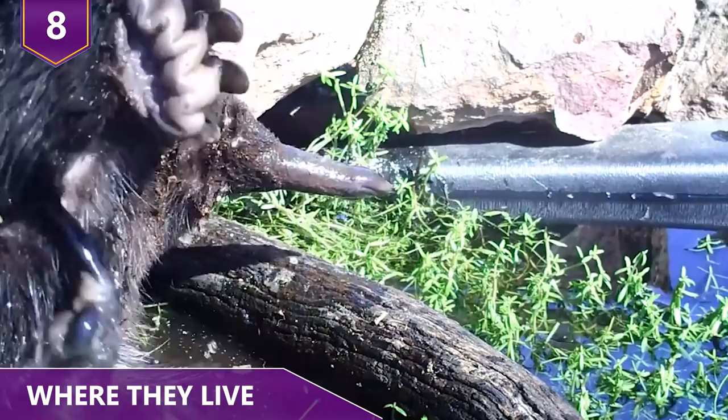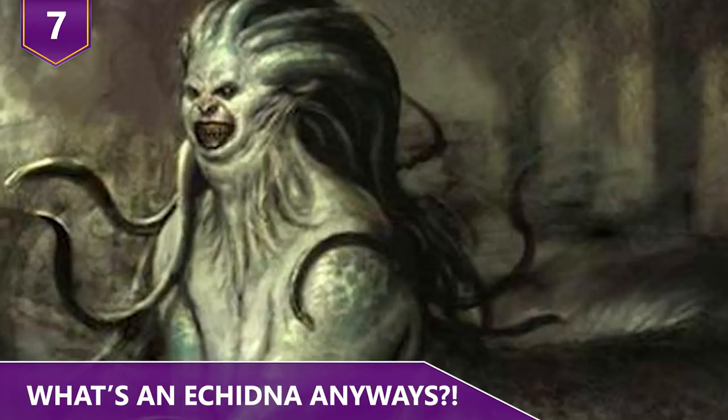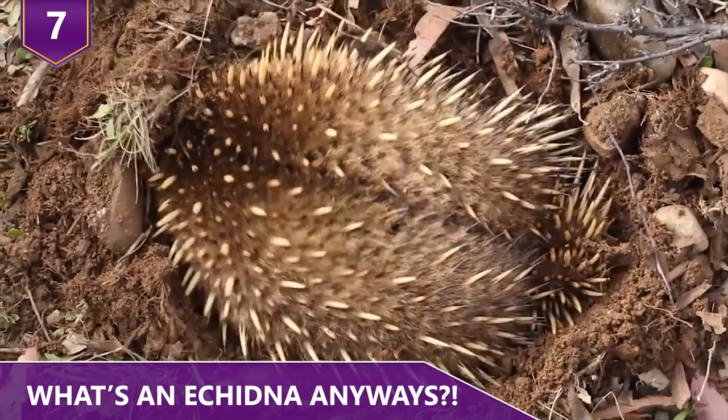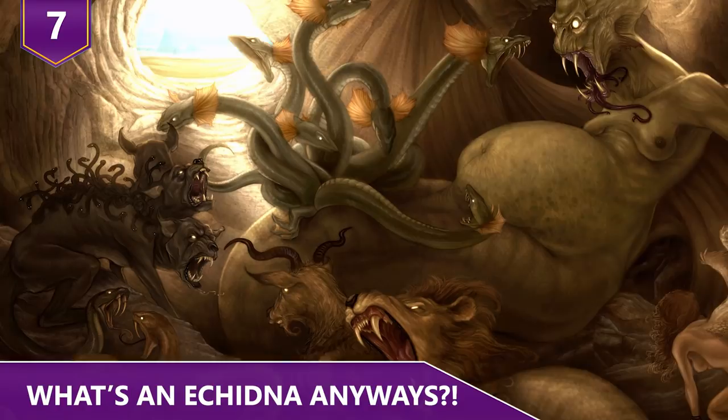Number 7: What's an Echidna Anyways? Echidnas are named after a creature from Greek mythology who was half woman, half snake. Echidnas were perceived to have qualities of both mammals and reptiles. Echidna lived alone in a cave and was the partner of a fearsome monster named Typhon, and the mother of other monsters in Greek mythology. Echidnas are also commonly known as spiny anteaters, even though they aren't related to the real anteaters of America.